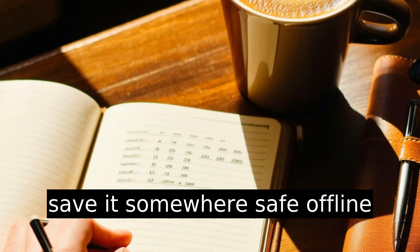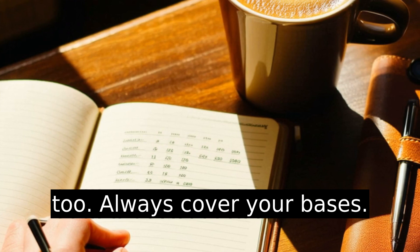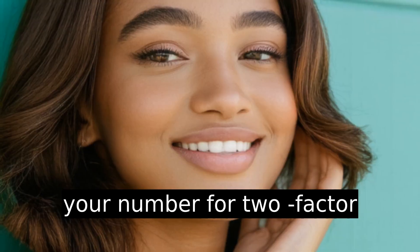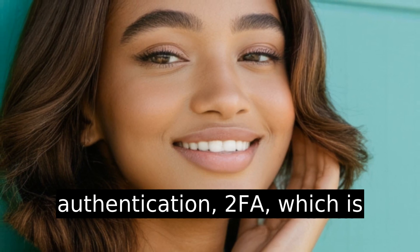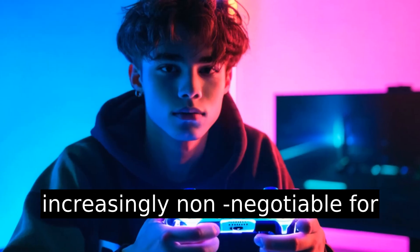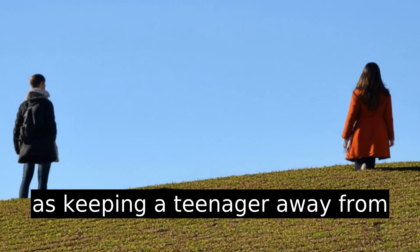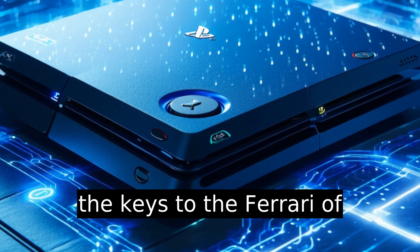Pro tip: save it somewhere safe offline, too. Always cover your bases. Why is this critical? Sony uses your number for two-factor authentication — 2FA — which is increasingly non-negotiable for staying safe online. Think of it as keeping a teenager away from the keys to the Ferrari of gaming accounts.